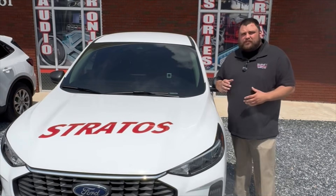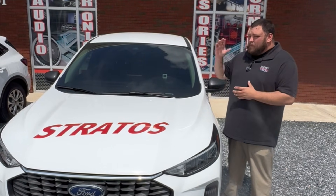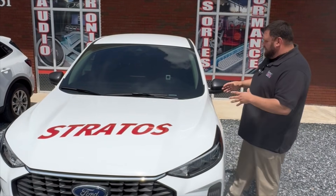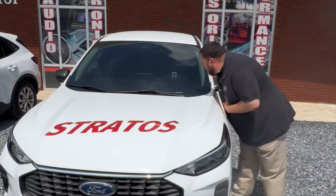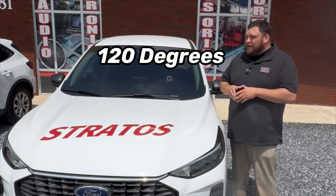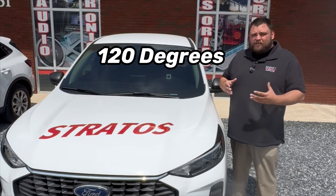Last up, we have Stratos — this is our ceramic plus grade tint, taking what Pinnacle has to offer and raising it one step above. On this vehicle, the thermometer is currently reading at 120 degrees, so again a huge, drastic difference from none to where we are with this ceramic plus tint.